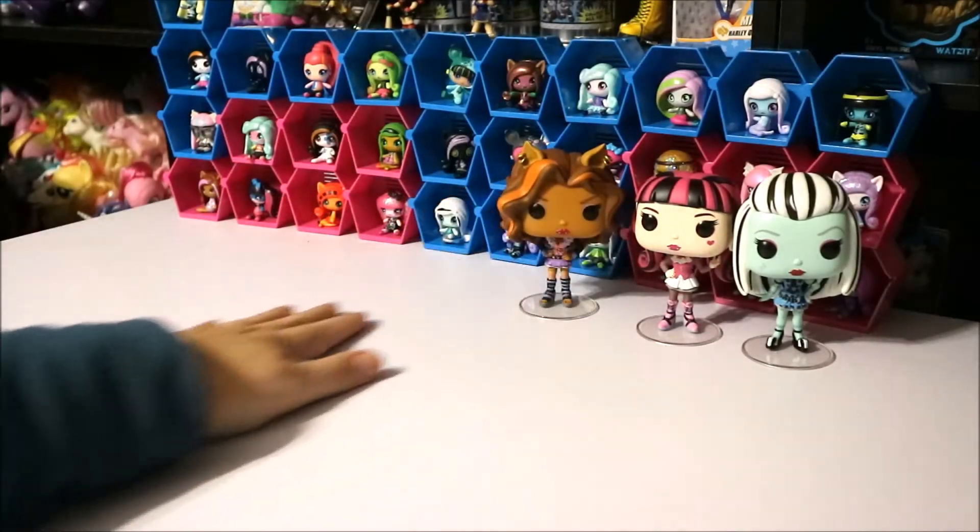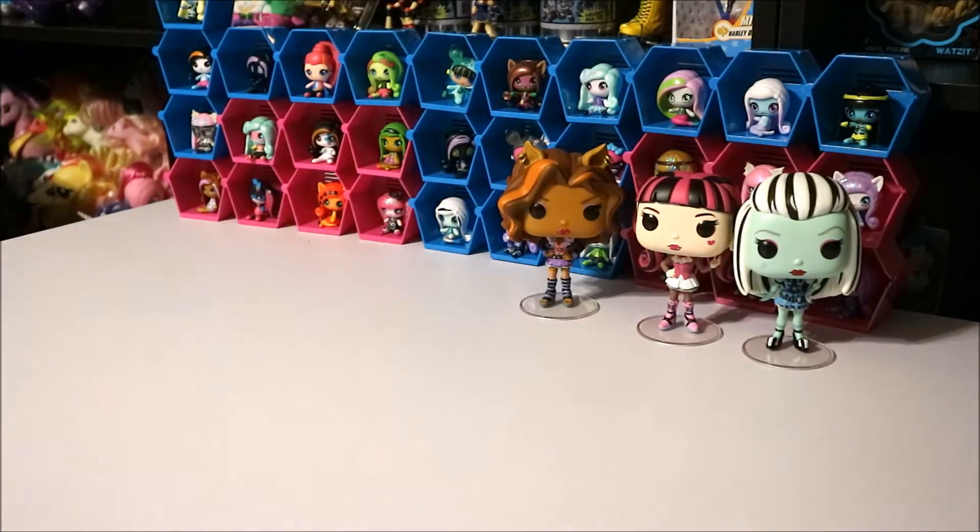Does anybody know if they're going to be making any more of these dolls? I don't know, I'm just wondering.